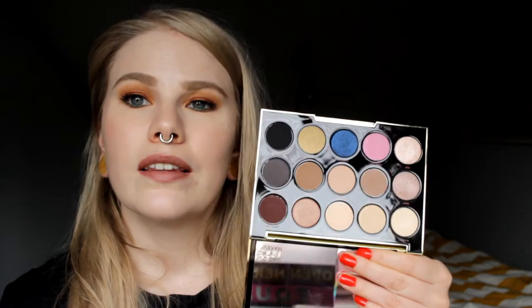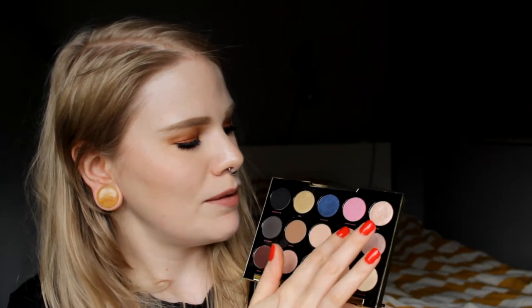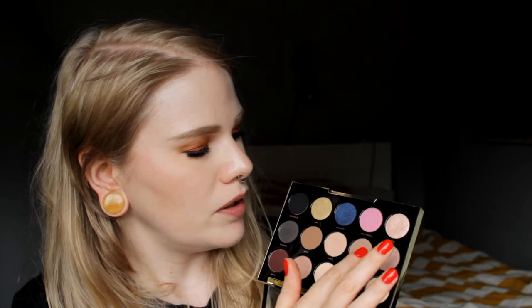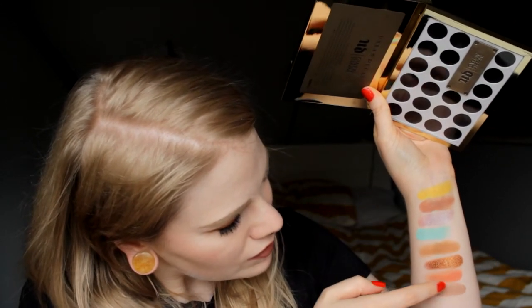The next palette is also from Urban Decay — the Urban Decay x Gwen Stefani palette. This is a couple of years old and I don't think you can get it anymore. My favorite is Anaheim. I almost forgot how creamy these are. It's a pretty boring color on its own but I really like it in my crease or if I want to do something very natural. So yeah, this is Anaheim from the Gwen Stefani x Urban Decay palette.